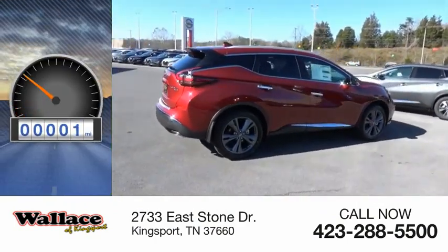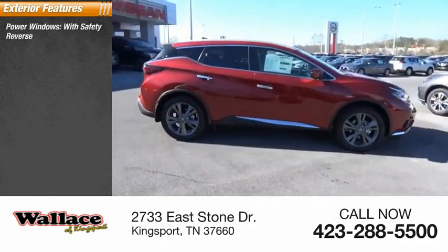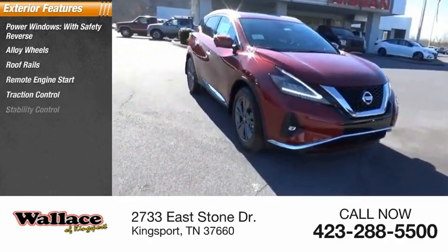This vehicle has less than 100 miles. Here are some of this vehicle's great options: power windows with safety reverse, alloy wheels, roof rails, remote engine start, traction control, and stability control.